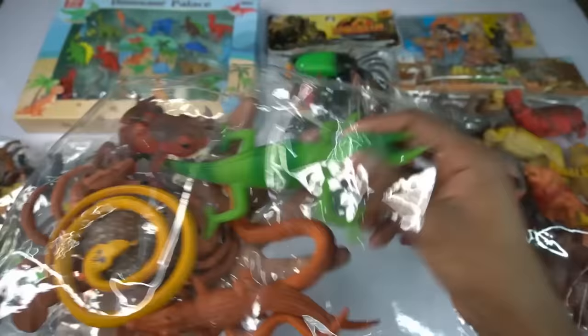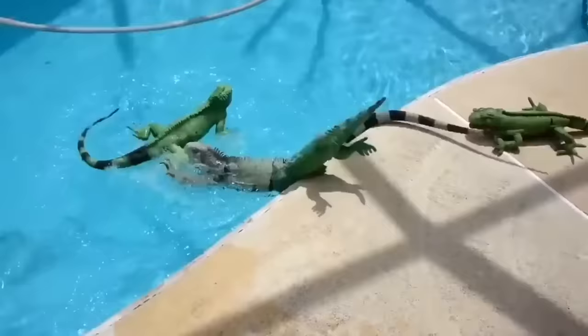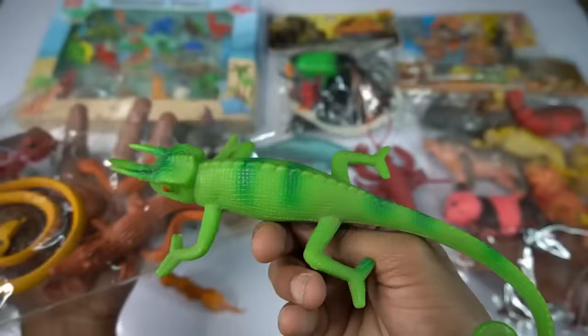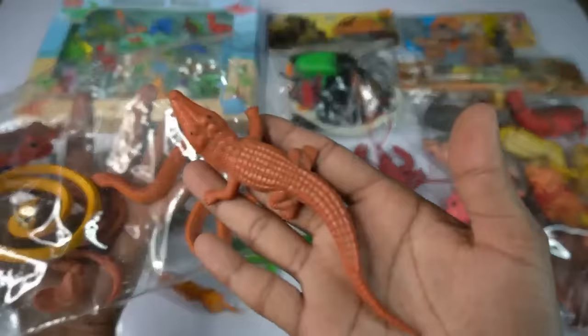And guys next we go lizard, yellow black combination very nice, look guys lizard design is so beautiful. So side this lizard and guys next figure red crocodile, guys very nice, look guys red crocodile.